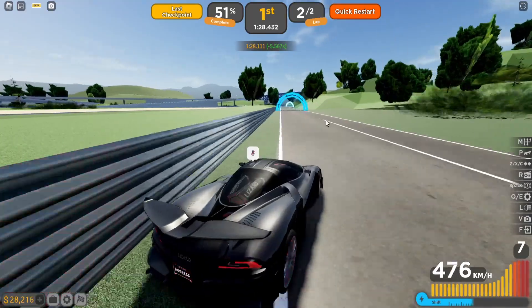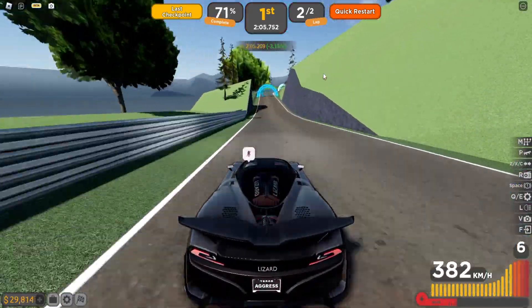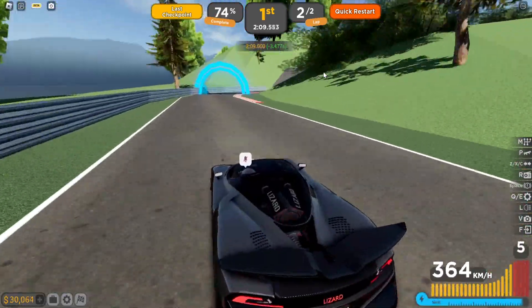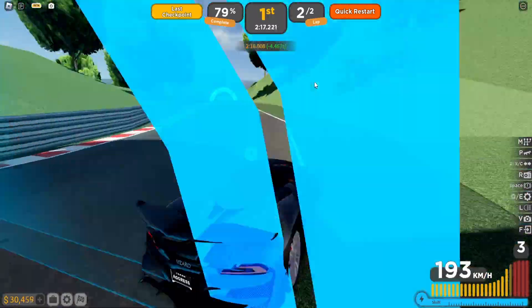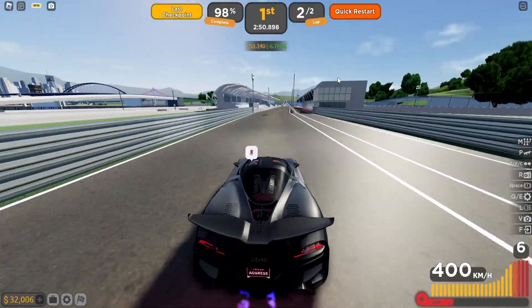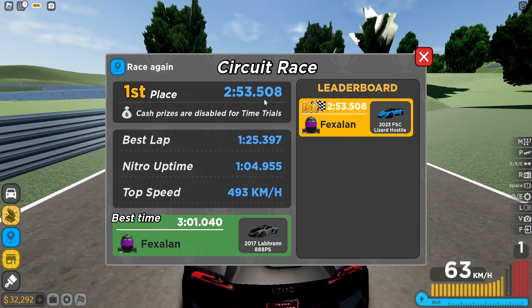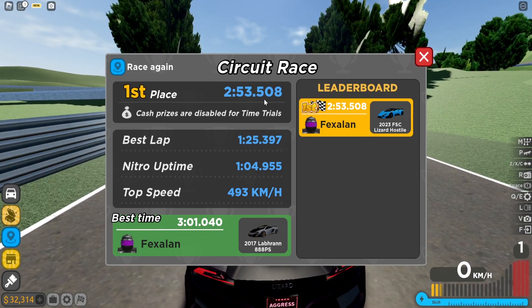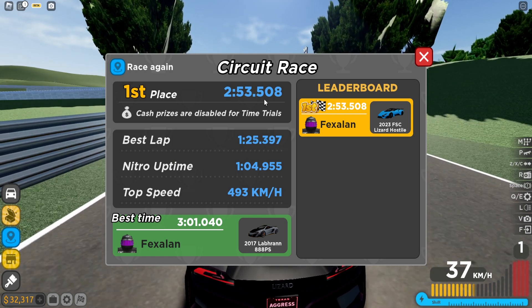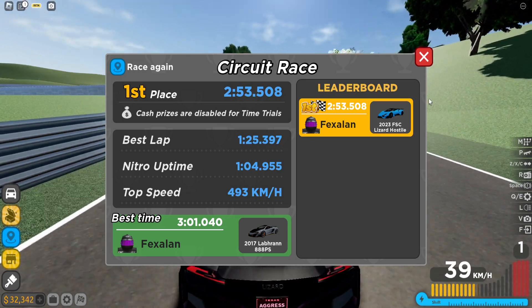We're up five seconds on the first lap, but I crashed into the barriers and lost about three seconds — I'm not restarting. The delta checkpoint system really helps figure out how much time you're losing. We finished with a 2 minute 53.5 — and since I lost about three seconds crashing, I could have done a 2 minute 50. If you're a good driver you could probably set a 2 minute 45 to 47 on the circuit race with this car.